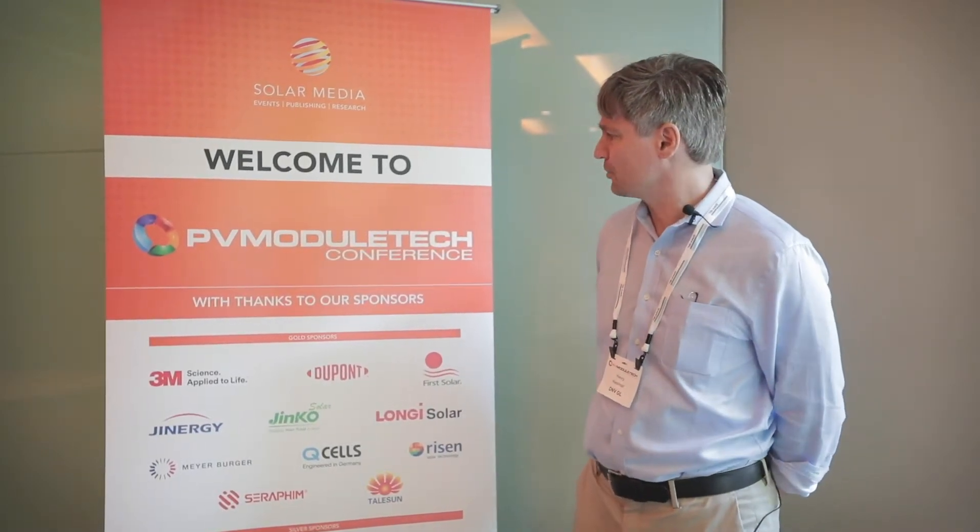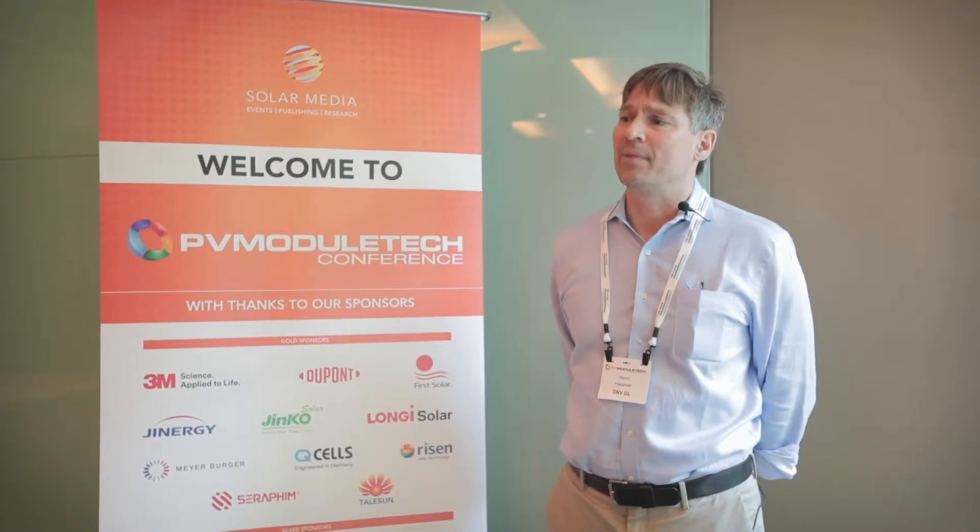What was very nice was Finley Covo presented the PV module bankability ratings. And that was very interesting and very useful.